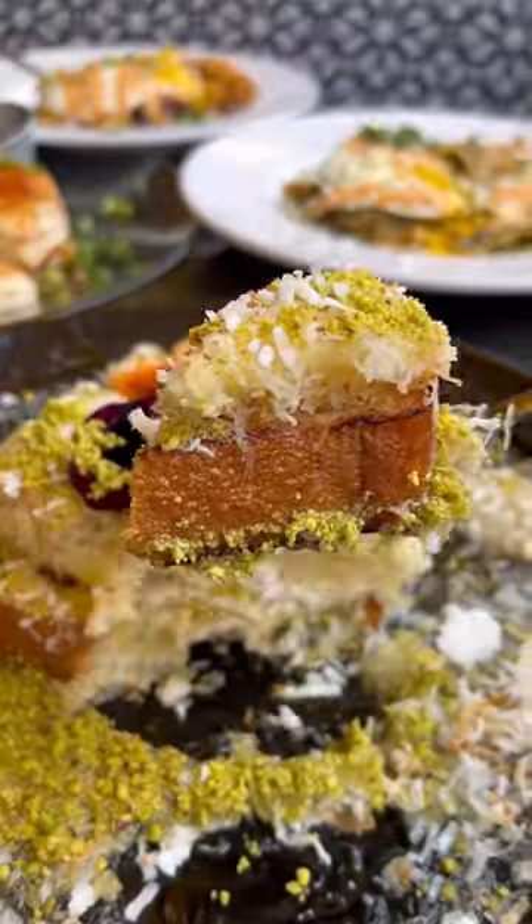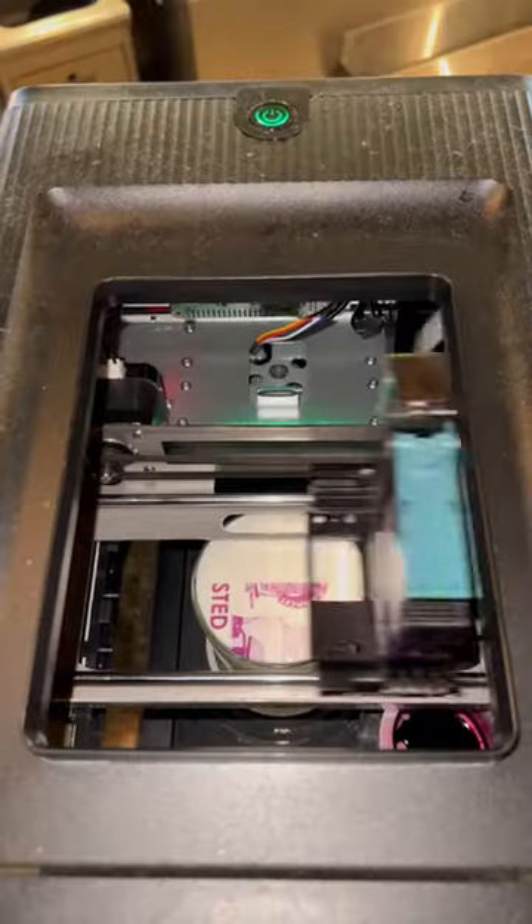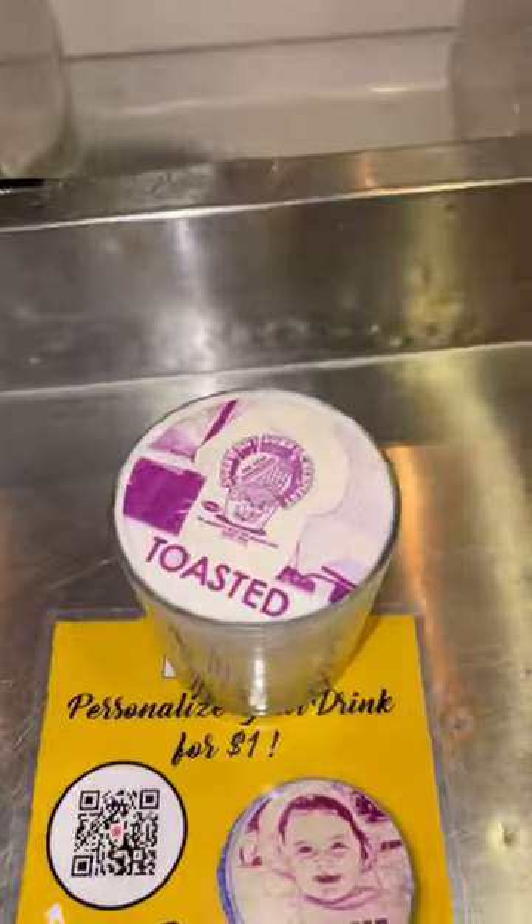If you're looking for something unique and outside the box, this is the dish to get. They also have loaded Bloody Marys with shrimp, bacon, and all the fixings, as well as an orange creamsicle mimosa that was delicious, and they even have custom printed lattes.